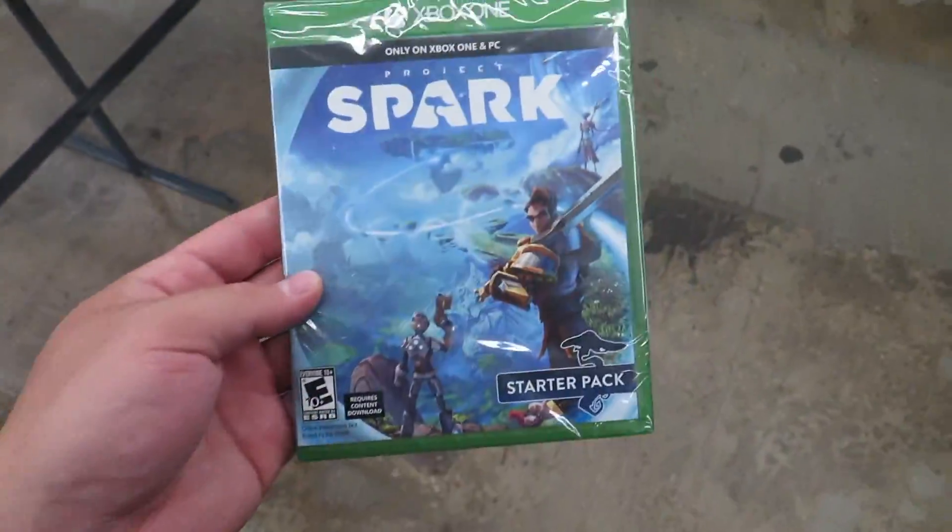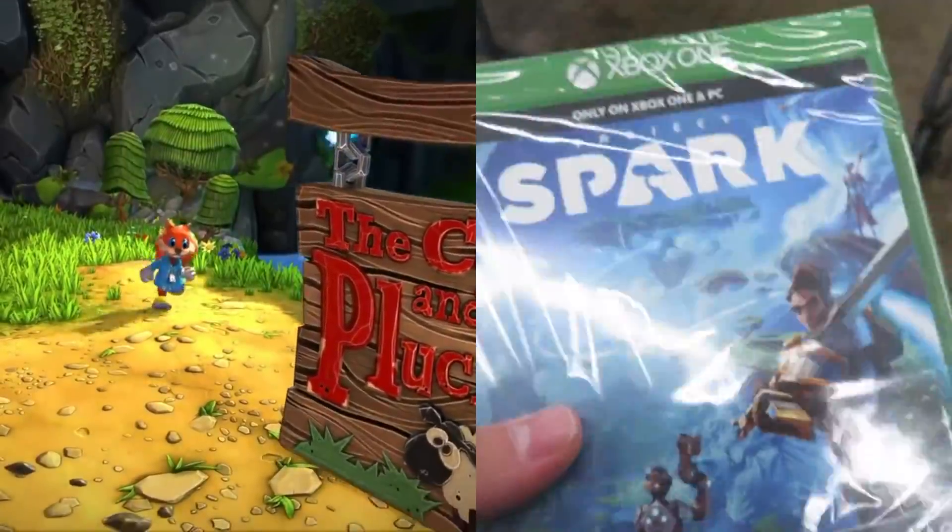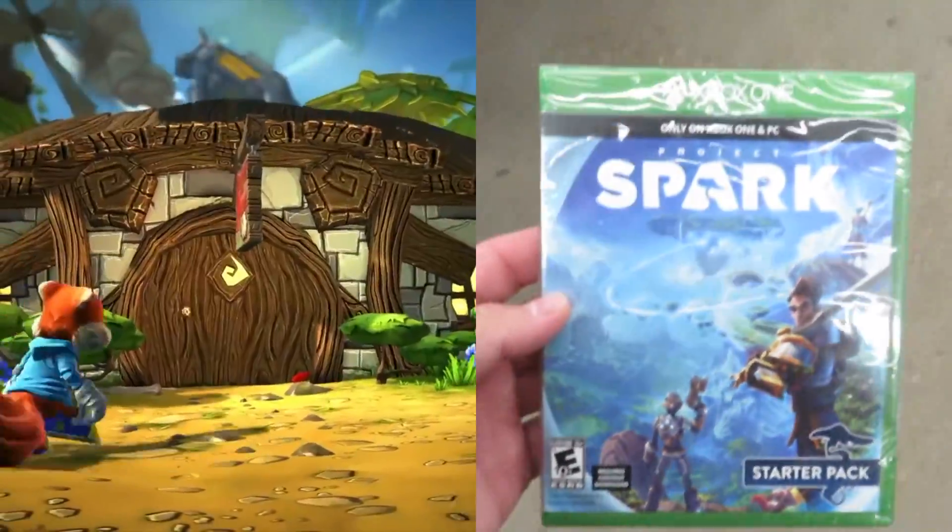Project Spark on the Xbox One — I remember I got this game when it was free just so I could play the little Conker thing, because I'm still waiting on a Conker sequel, but I might as well forget about that.